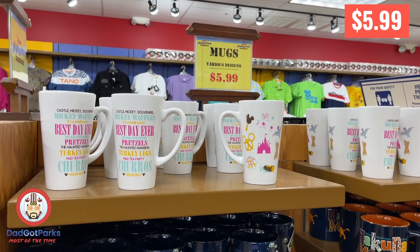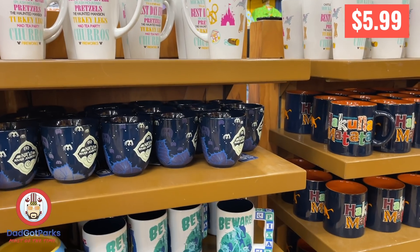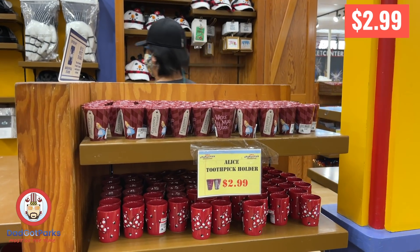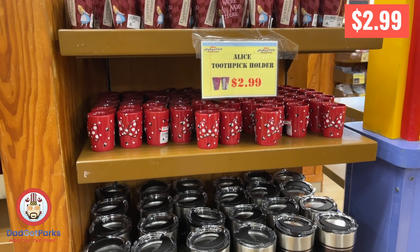The mug and tumbler situation is kind of the same stuff we've been seeing for weeks. Nothing really got me — nothing new. Nobody puts toothpicks in this Disney. We know what you're doing.